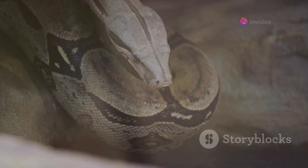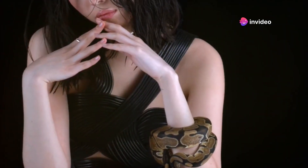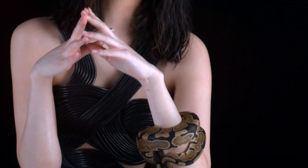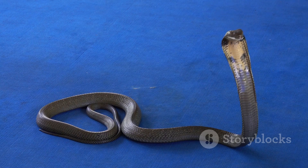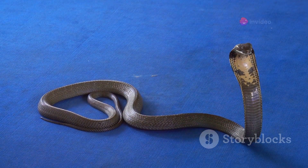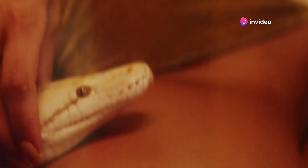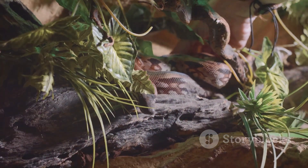Recognizing the signs of an agitated snake can help you avoid a potentially harmful bite. By understanding these signals, you can interact with your snake in a way that is respectful and safe. Moreover, interpreting snake behavior can also improve the overall well-being of the snake. When you understand what your snake needs or is feeling, you can provide better care. Proper care based on these signals can lead to a healthier and happier snake.